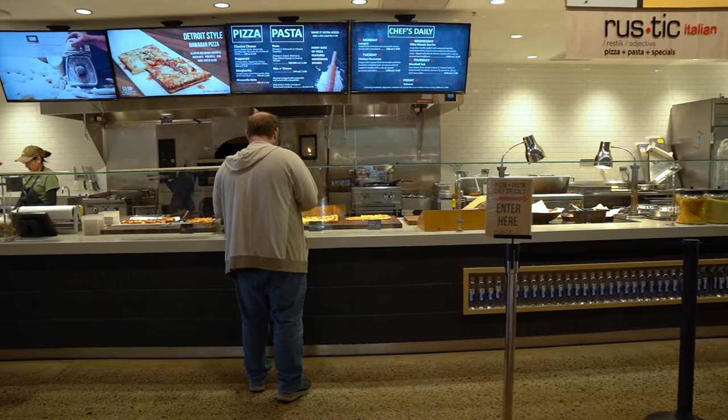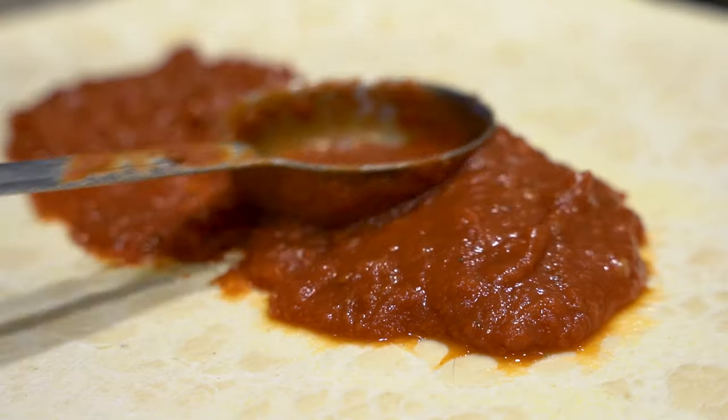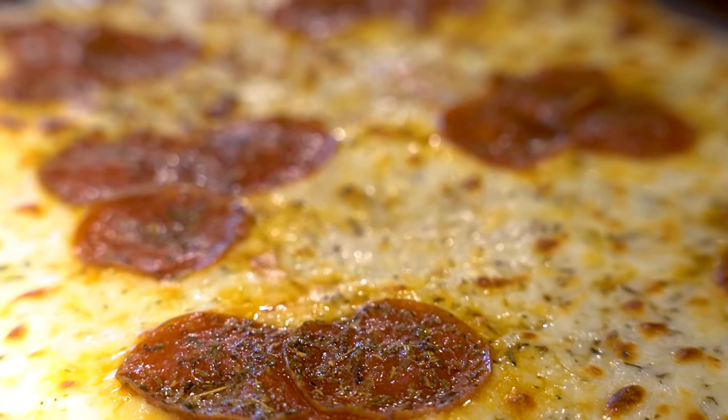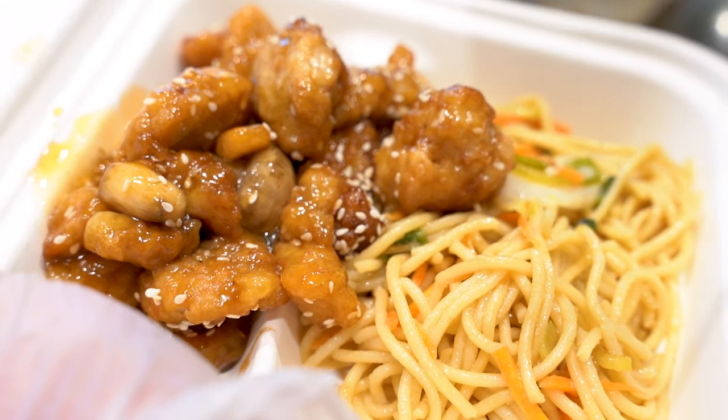Pasta, burgers, burritos, orange chicken, chicken and noodles — there truly are limitless options in the food court. With meal swipes available for both breakfast and dinner, our food court will become one of your favorite locations. The best part? Each of our locations is created with a foodie in mind.